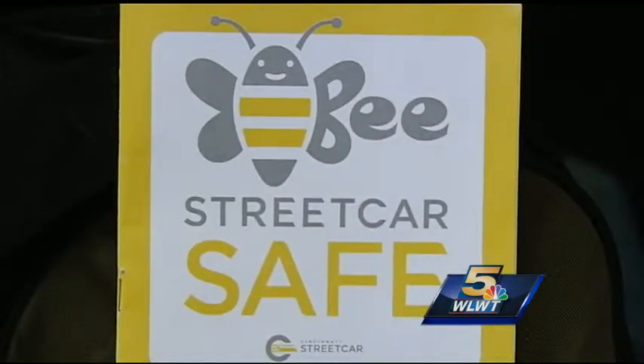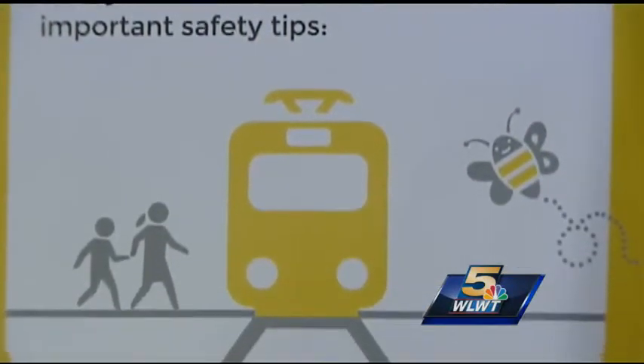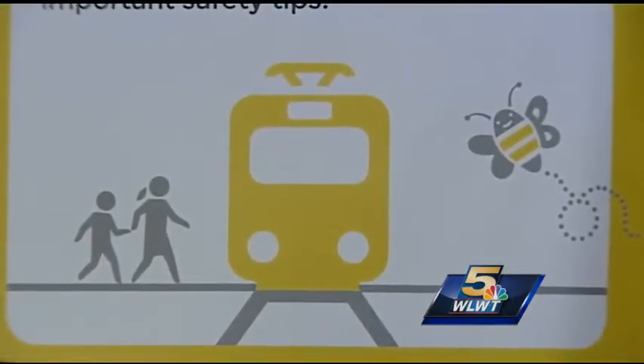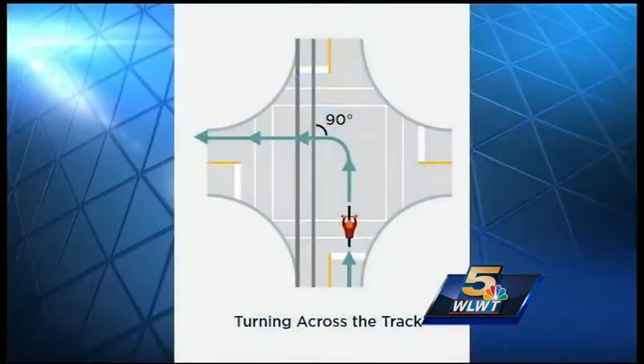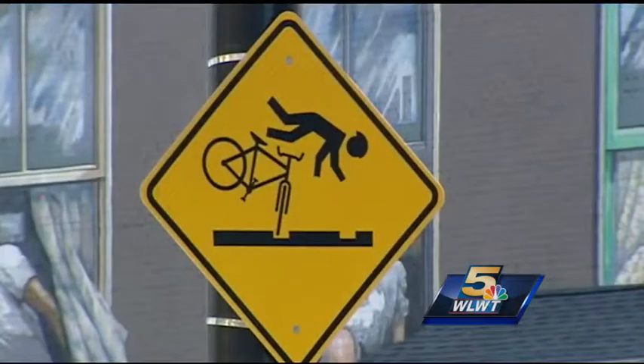The Street Car Safe campaign is in full swing. City leaders and Metro are warning people about the potential danger of navigating around the street car. This graphic shows cyclists how to take a 90-degree turn to cross the track, which will keep your wheels from getting caught between the gap next to the rail.